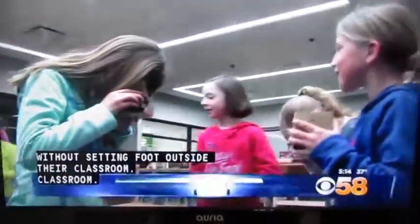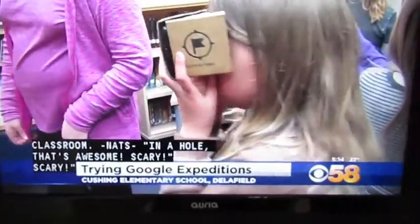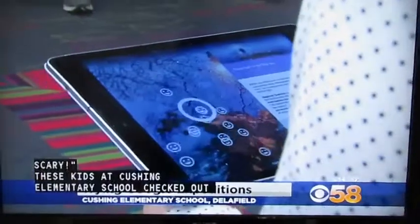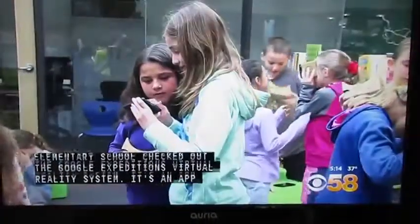Students in Delafield traveled thousands of miles today without setting foot outside the classroom. These kids at Cushing Elementary School checked out the Google Expeditions Virtual Reality System — an app that takes you to places like the moon and the Great Barrier Reef.